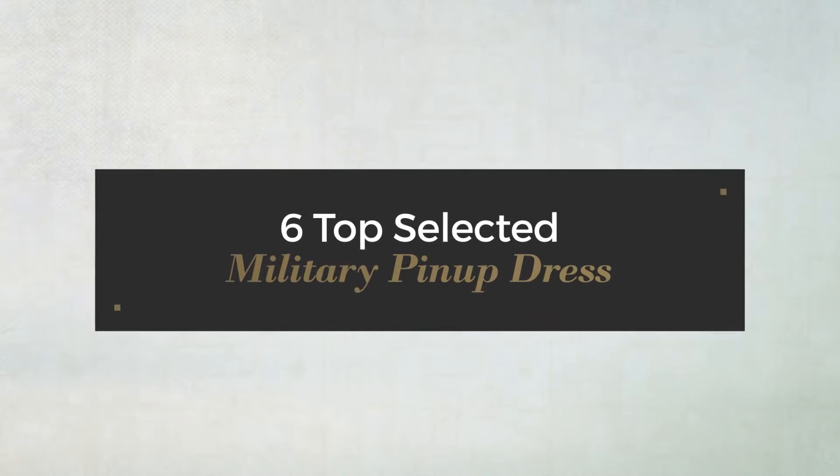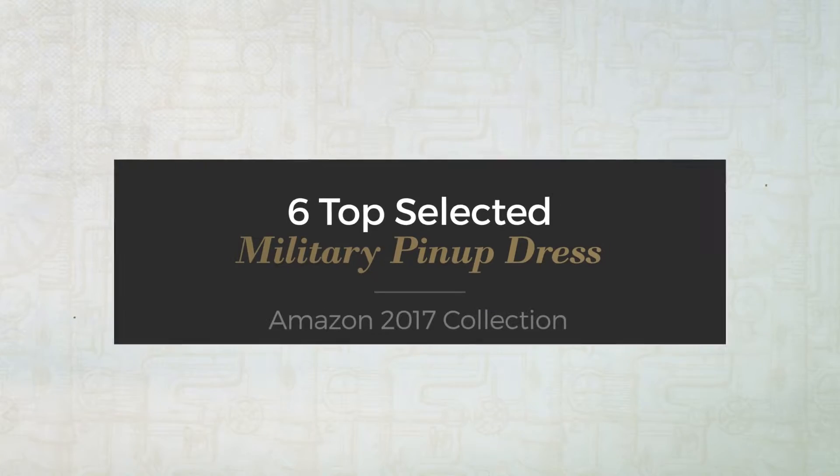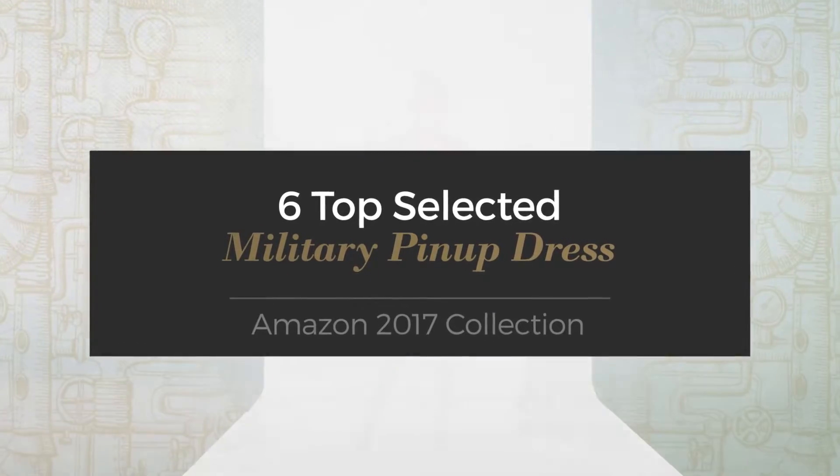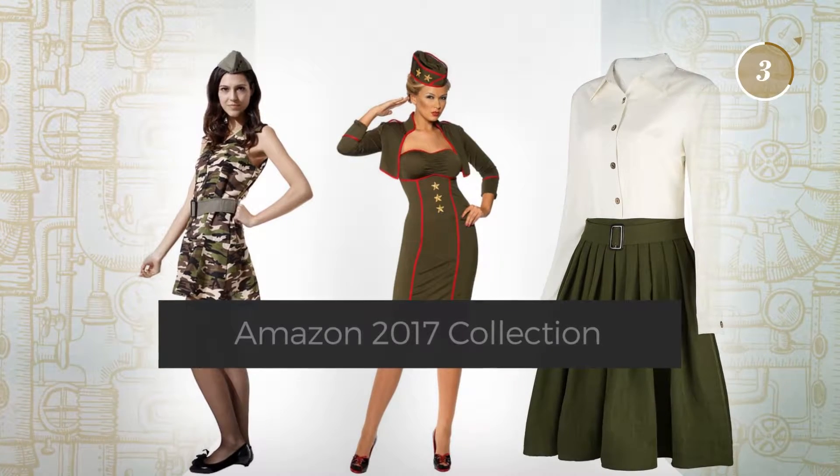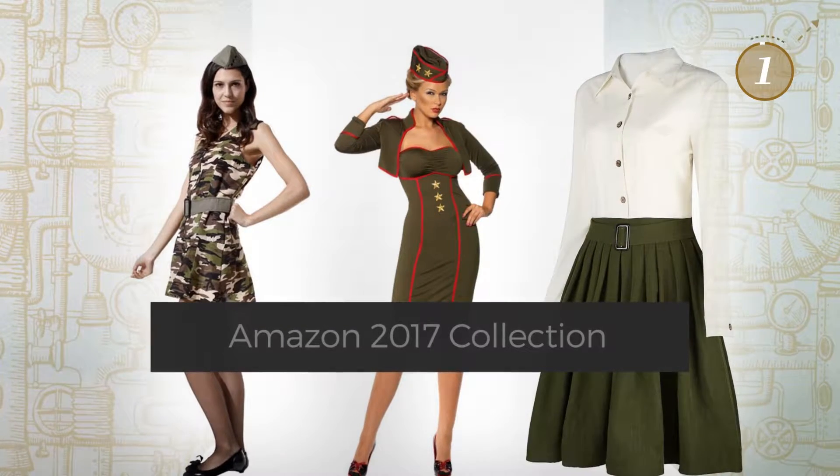6 Top Selected Military Pin-Up Dress Amazon 2017 Collection. At any time, click the circle and get the details about your favorite dress.